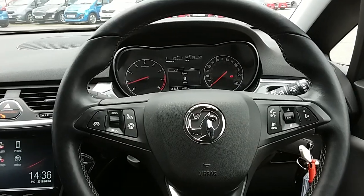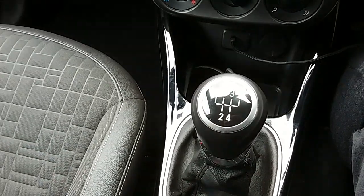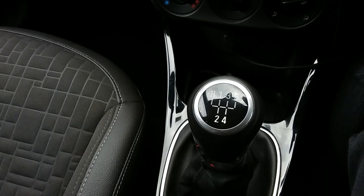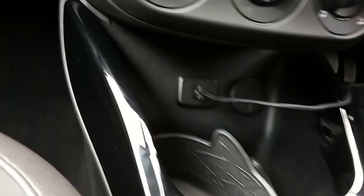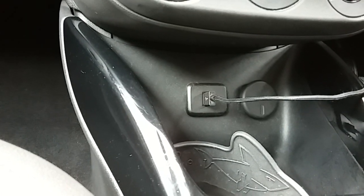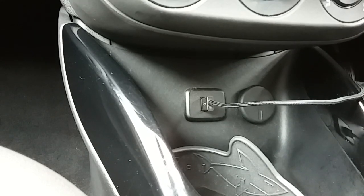Inside the car now with the engine started up, I'm going to start on the centre console. First off, you can see you'd have a manual 5-speed gearbox to go along with that 1.4 litre petrol engine. Moving just past that, you'd have your USB input as well as your power outlet, allowing you to plug in anything if ever necessary.